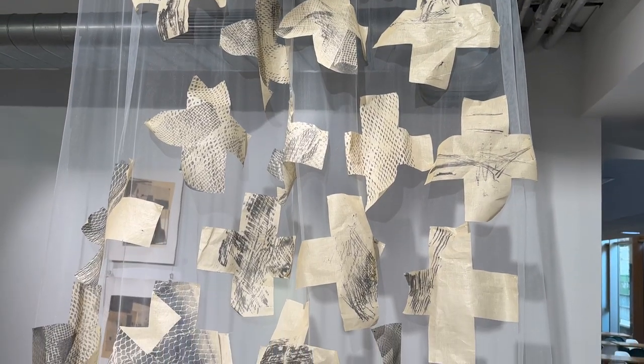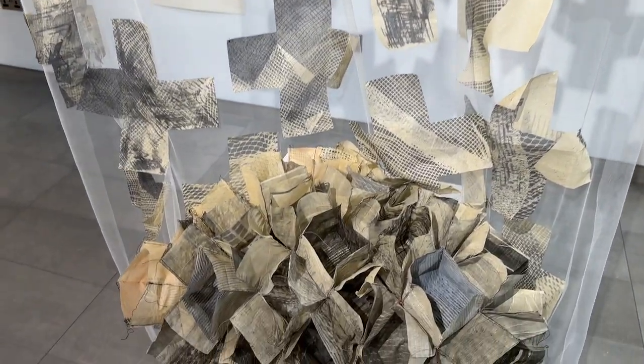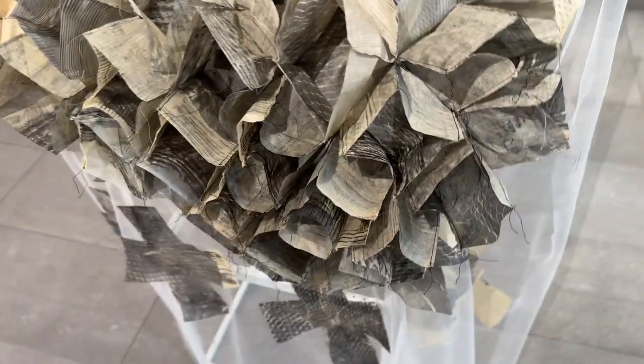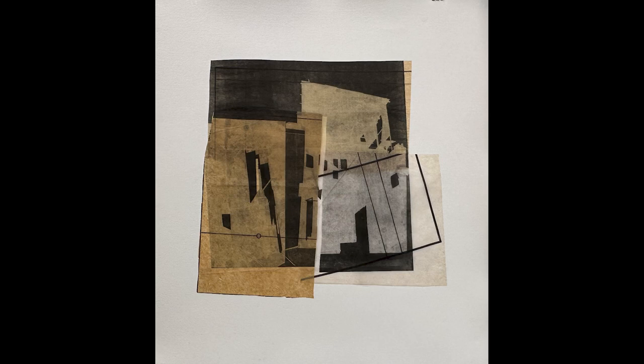Hi, my name is Caroline and I've just finished the year-long advanced printmaking course here at City Lit. My piece is comprised of a textile hanging and textile construction, using relief and monotype printing techniques, and is based on construction and deconstruction. I'm inspired by the urban environment and the places that we inhabit. My monoprints here are collaged together and form imaginary environments.